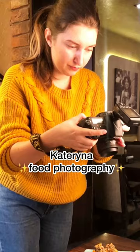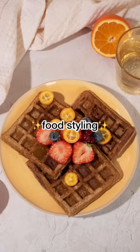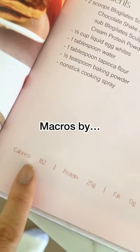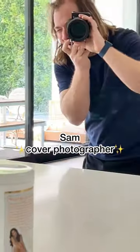Then, the recipes went to Katarina, who redid every single one, styled them, and then shot them. Brianna then retested all of the recipes and calculated the macros as our resident registered dietitian.